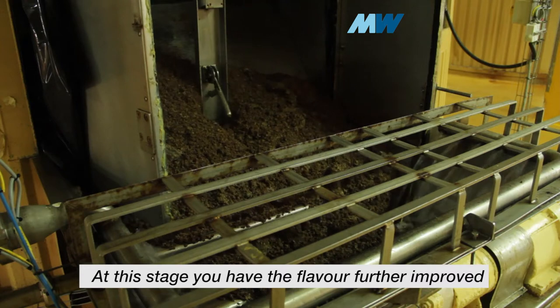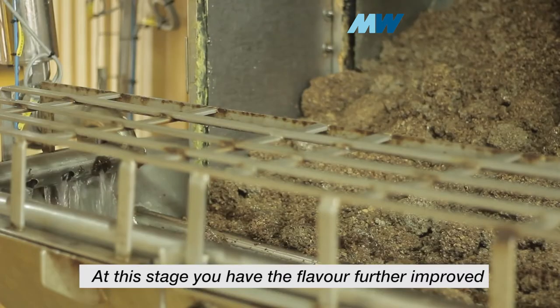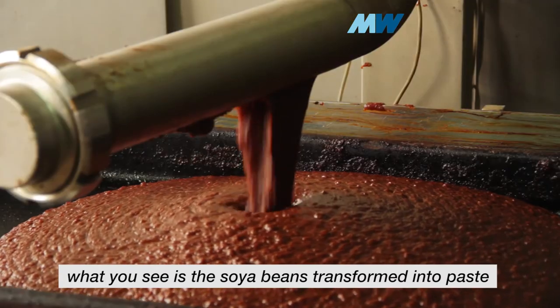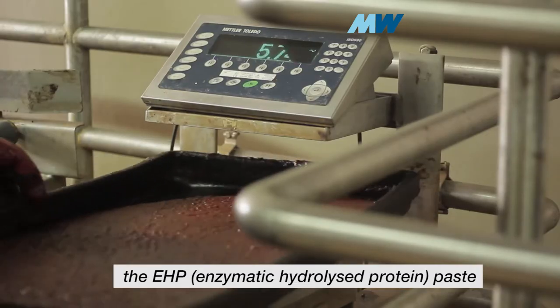At this stage, the flavor is further improved, and at the end of this process, what you see is the soya beans transformed into a paste — the EHP paste.